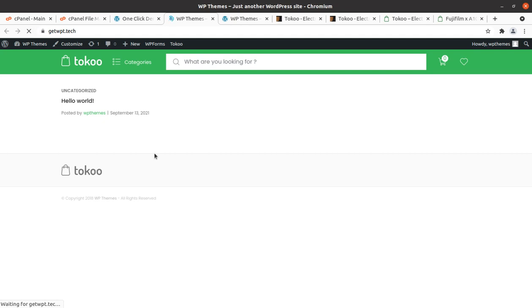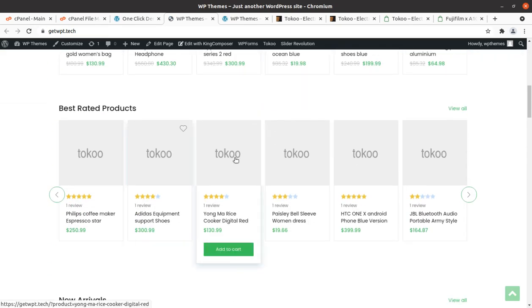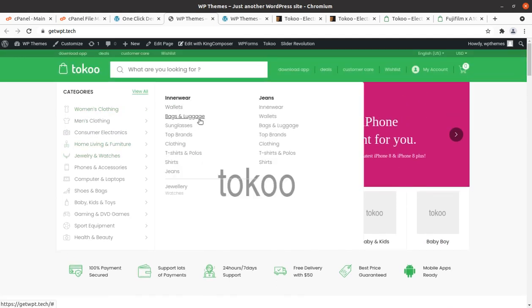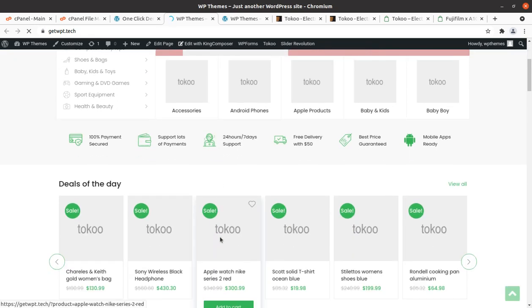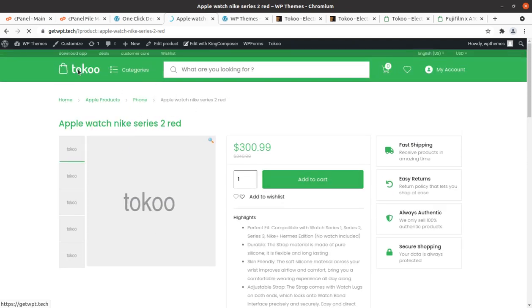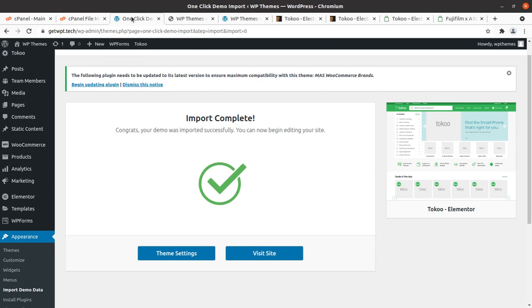Only placeholder images have been provided, so media files are not cluttering the installation — this is actually a good thing since we are not going to use those demo images anyway. All functions are working fine and it is a complete website. All functionalities including wishlist, customer care, My Account, and other segments are present.